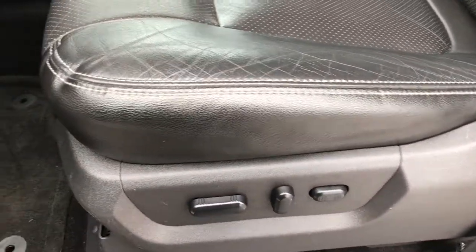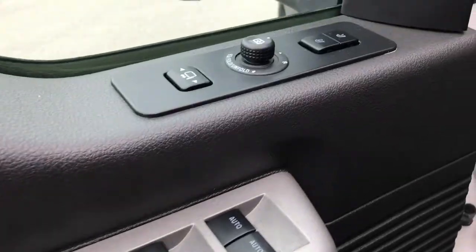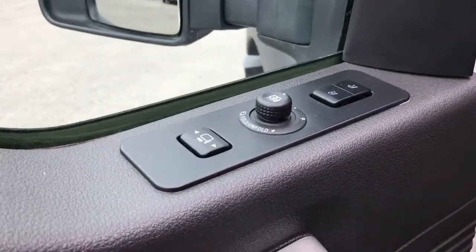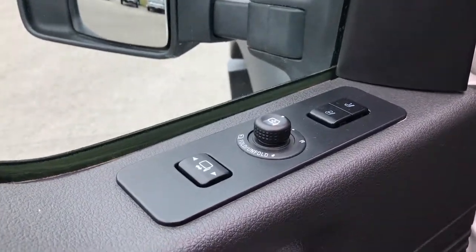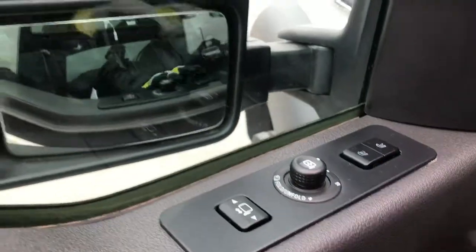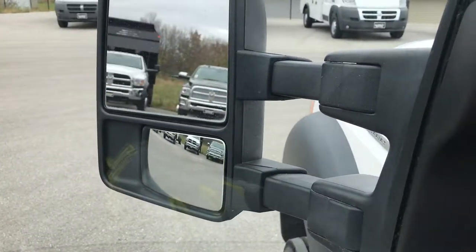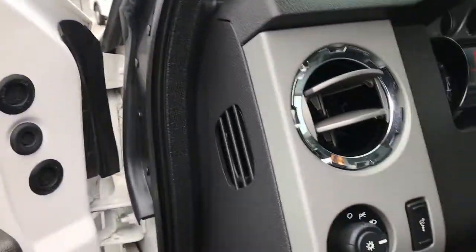Inside, the Lariat package gives you the black leather interior. There are no rips or tears on these seats. Both of these seats are heated and cooled. We have floor mats here and the carpeting is nice and clean underneath. Auto headlamps, power pedals, power windows, power locks, power mirrors — they power fold in and also power telescope out and in. It has the Sony sound system.